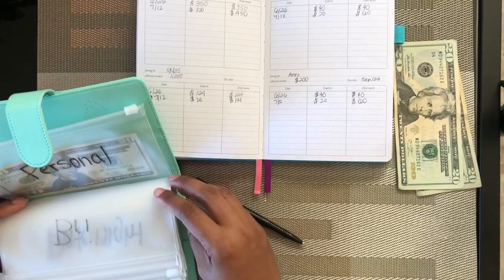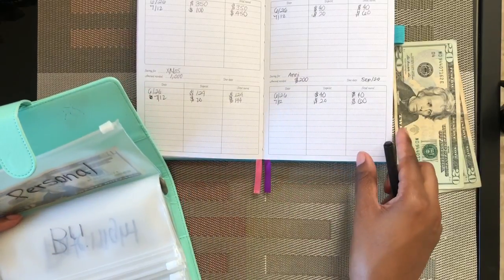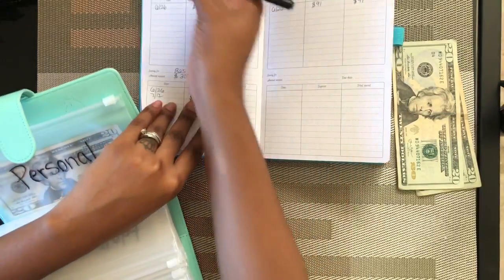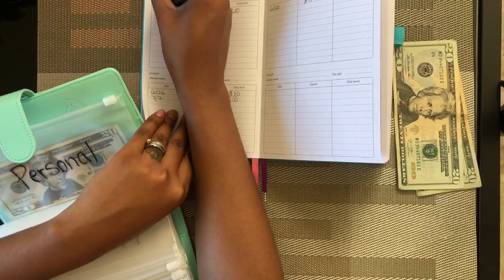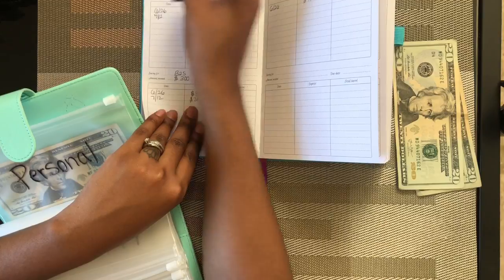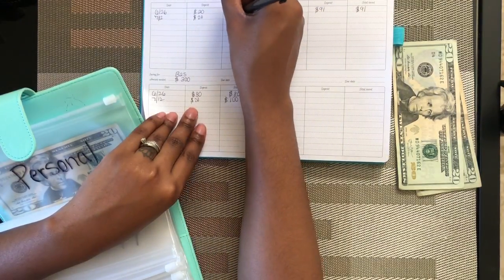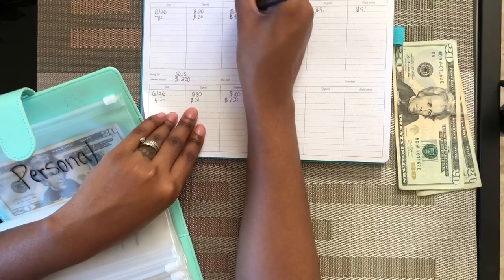There was another one I was supposed to stuff. I didn't write down anything for Carmen, but I did put $20 in there, so there's now $40 in that envelope.